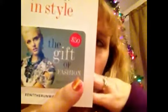Rent the Runway and Birchbox celebrate this holiday season in style — they have a $50 gift card. If you haven't heard of Rent the Runway, it's a place where you can go online and rent really nice high-end dresses, like for weddings or parties. This is a $50 off gift card, and that must just be something they threw in as a little extra bonus.